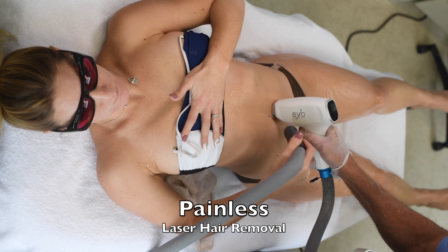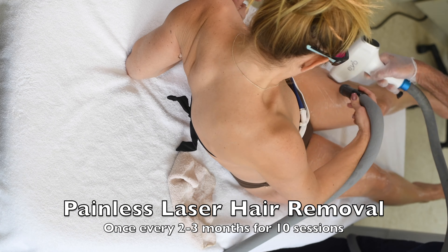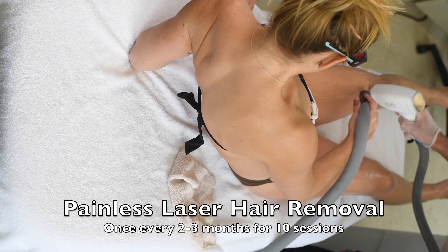The hairs fall out over the next 10 days and you lose about 10% of your hairs permanently per treatment.